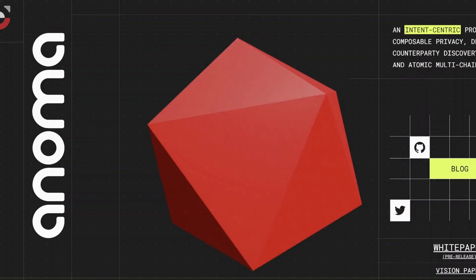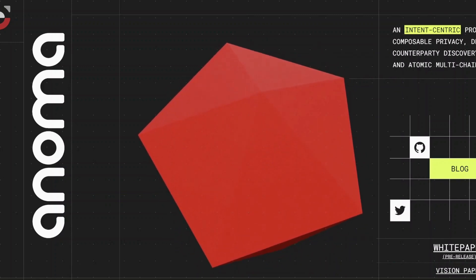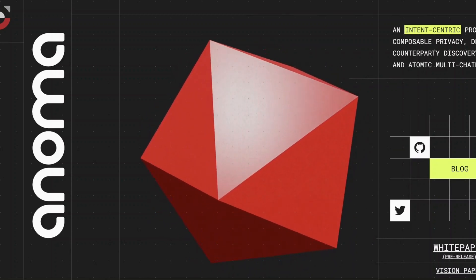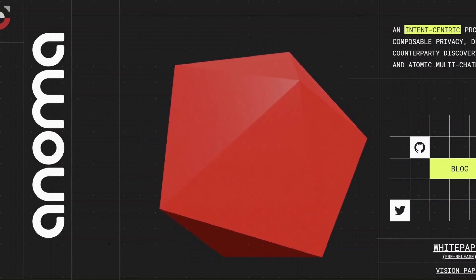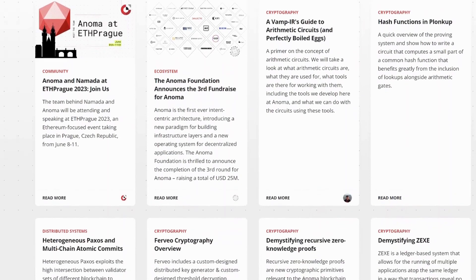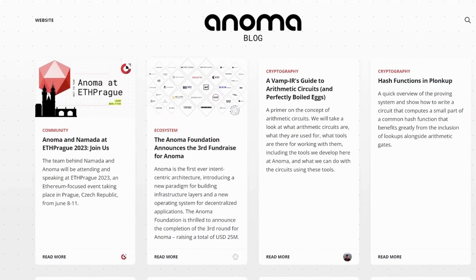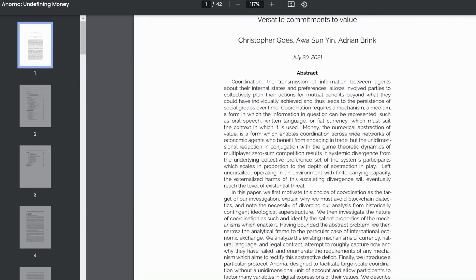If you're interested to learn what Anoma is, you can go to Anoma.net — it is described as an intent-centric protocol for composable privacy, decentralized counterparty discovery, solving, and atomic multi-chain settlement. Nomada is what they call a fractal instance on the Anoma protocol. If you're interested in what else they do, you can go to the Anoma blog where there's a bunch of their research — really interesting stuff. Something else to check out is their vision paper; it's incredibly dense but worth reading.